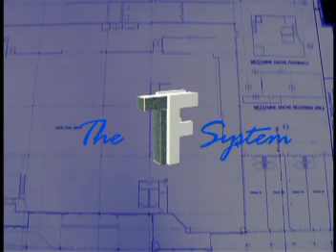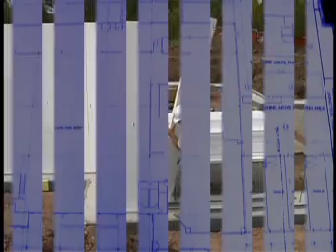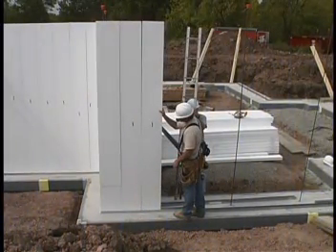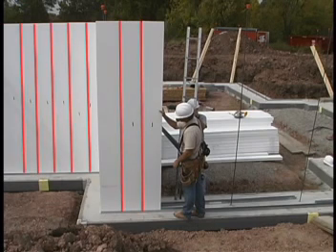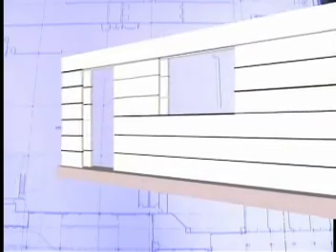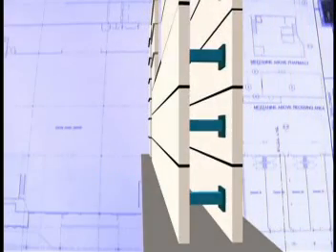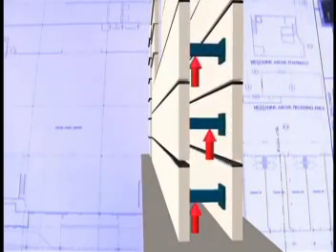The TF system revolutionized the ICF industry with the introduction in 1994 of its vertically oriented design. Developed by construction professionals, the TF system's vertical design was created specifically as a solution to the problems common in horizontal designs — problems such as dimensional instability. During the concrete pour and consolidation, the filling of the wall cavity can cause the segments of a horizontal ICF to actually lift and separate from one another.